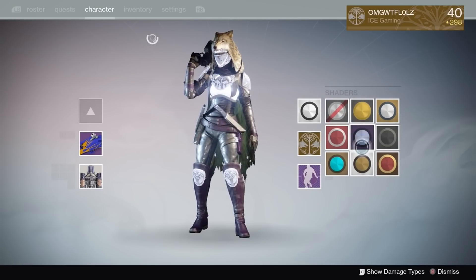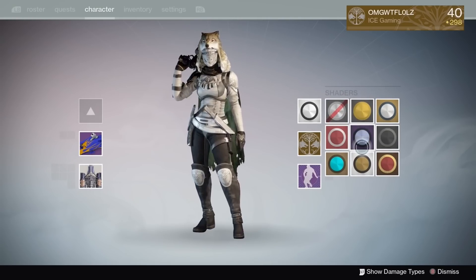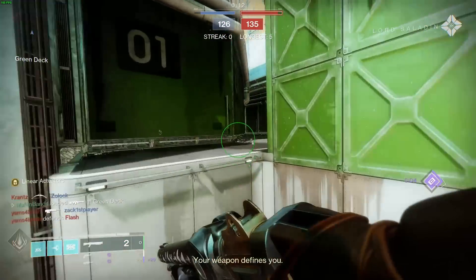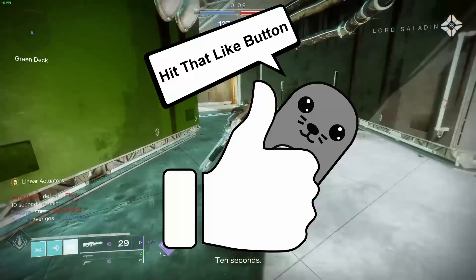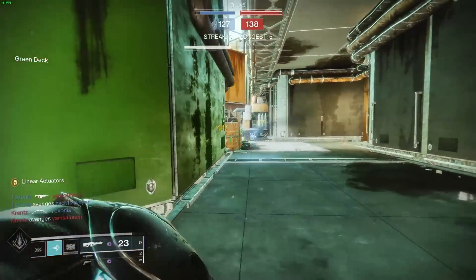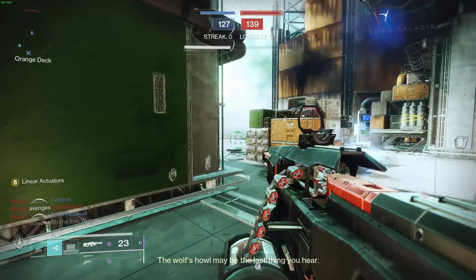Hey, if you've made it this far that probably means you're enjoying the video, so go ahead and drop me a like and also consider subscribing. Alright, let's go ahead and move on to the final set, which is the Warlock.